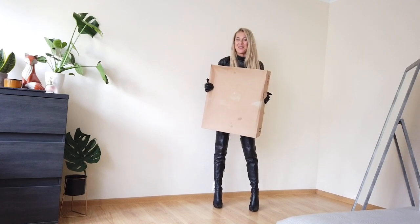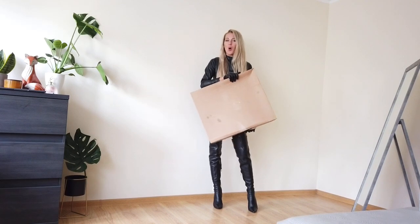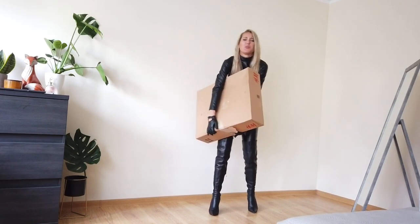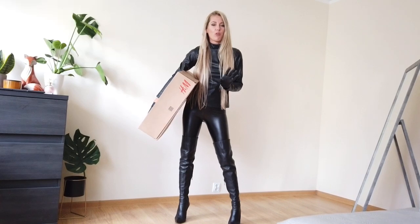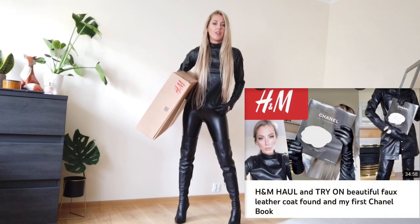Hello and welcome everyone in my new video. Today is an H&M haul. I hope you saw my video with the H&M top that I love to wear.